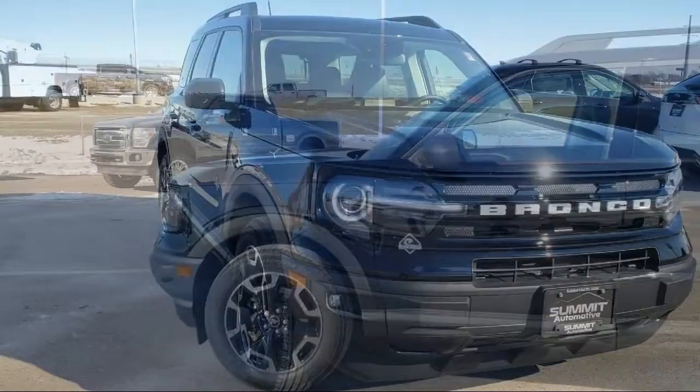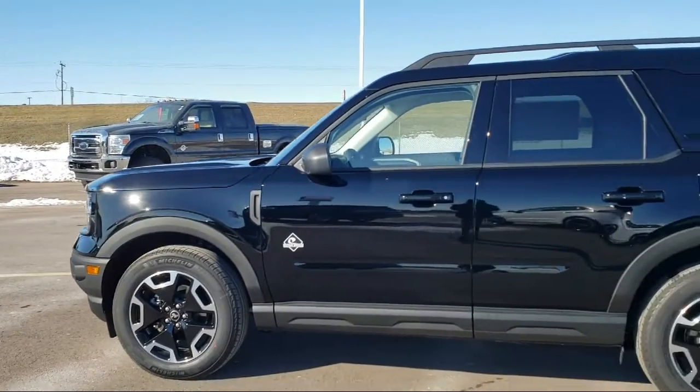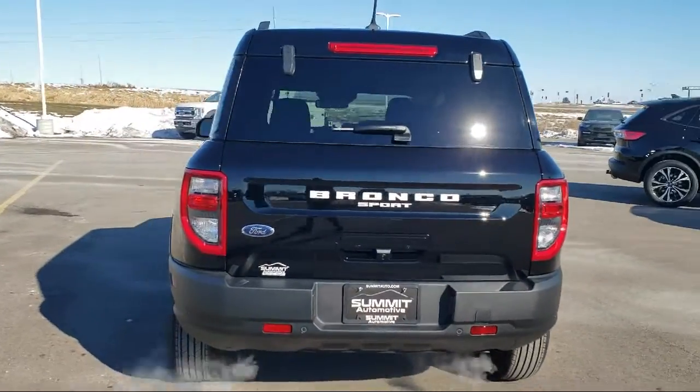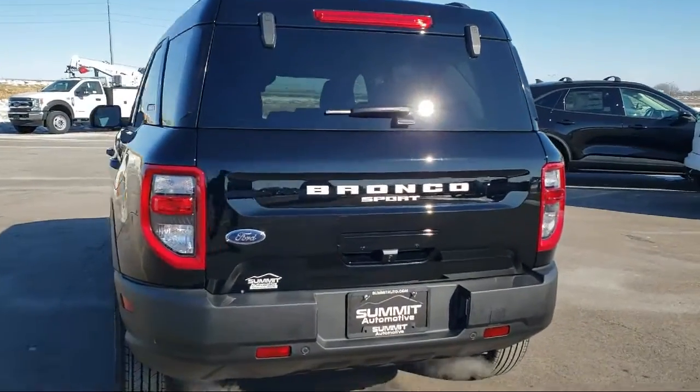It comes equipped with heated door mirrors, wireless charging pad, sync communication system, fully automatic headlights, parking sensors, and a roof rack.